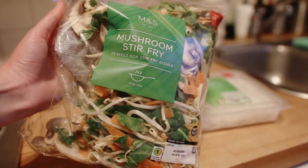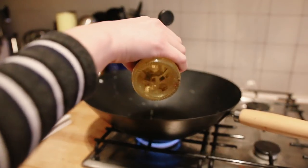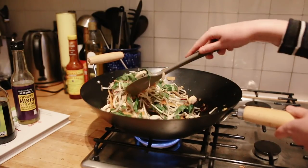Dinner was a mushroom stir-fry. I added sesame oil, mirin rice wine, soy sauce and peanut butter to create this nice creamy sauce.